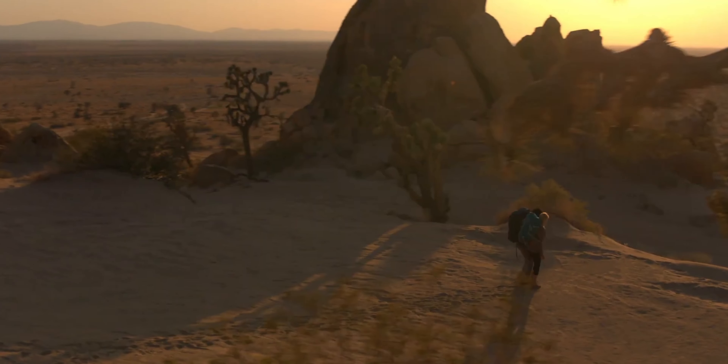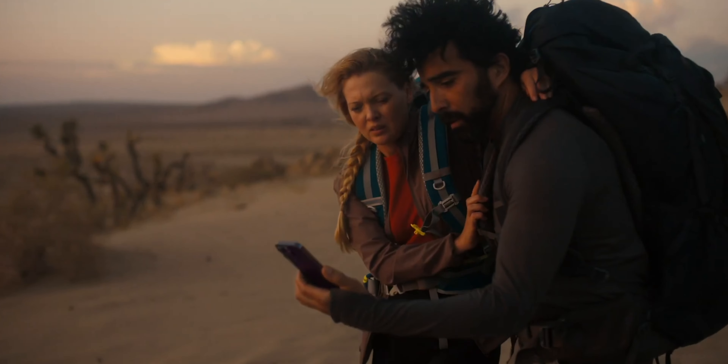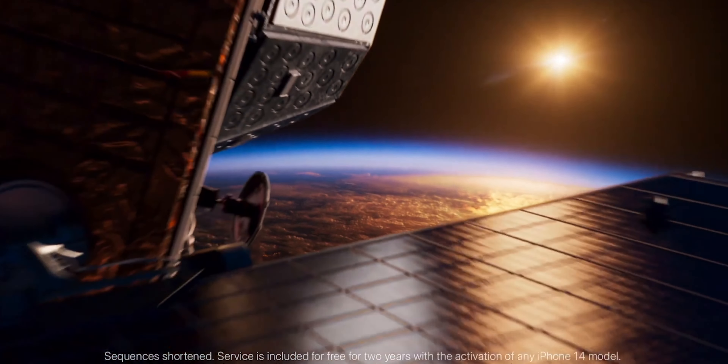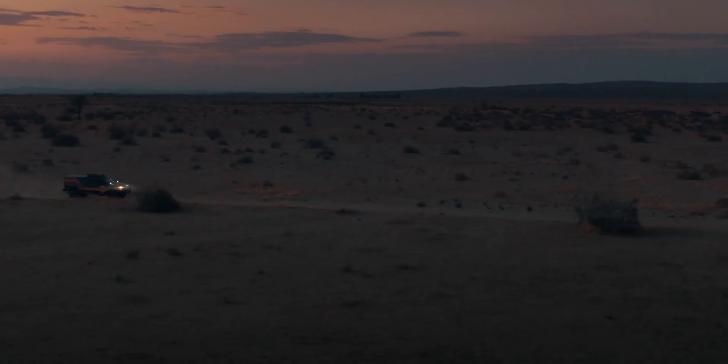Apple also introduced the long-awaited Emergency SOS via satellite feature to all of the new phones. It's free for the first two years of owning the phone and ensures you can contact emergency services even if you're in the middle of nowhere with no service at all. It uses low-orbiting satellites — you have to line your phone up and it will connect to a satellite.